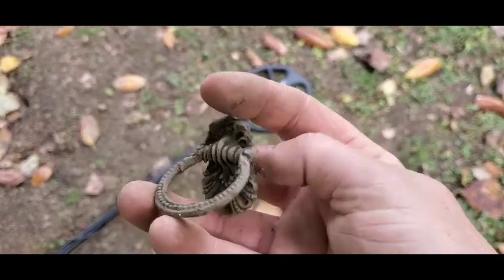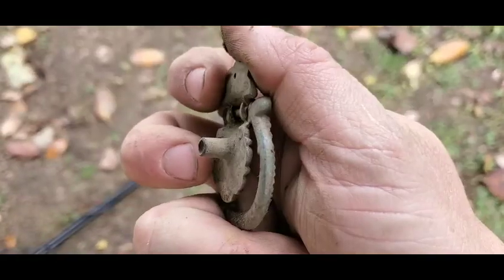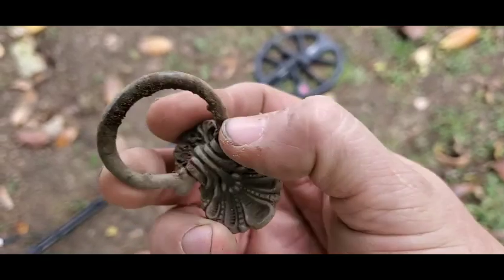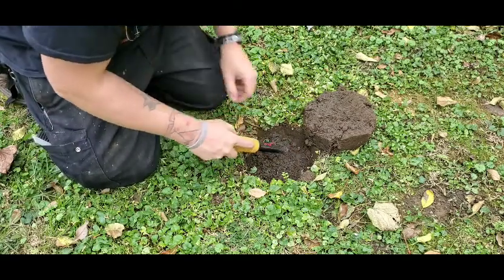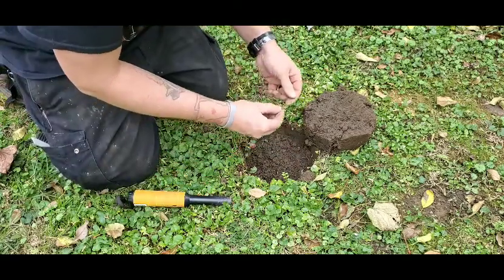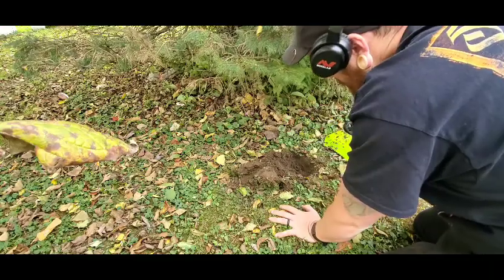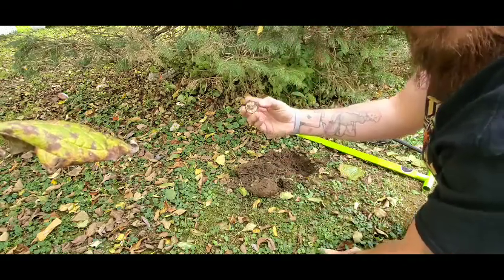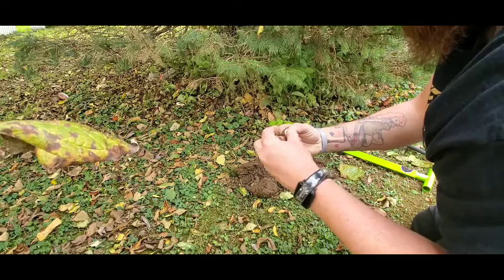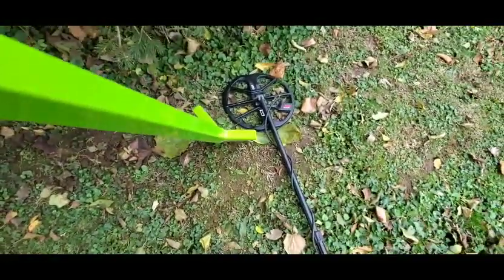Sometimes things are just laying on top of the ground — maybe not that old, but it is really cool and I didn't even have to dig it.